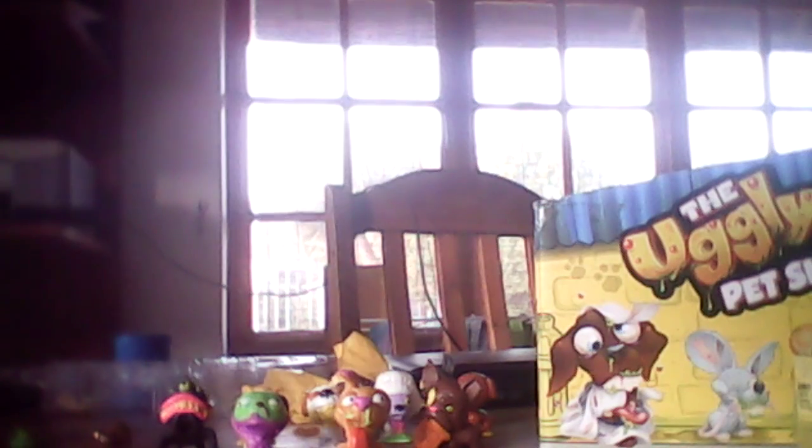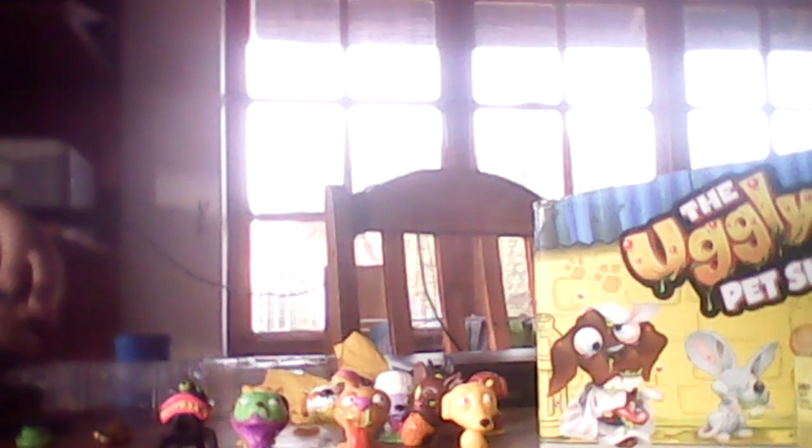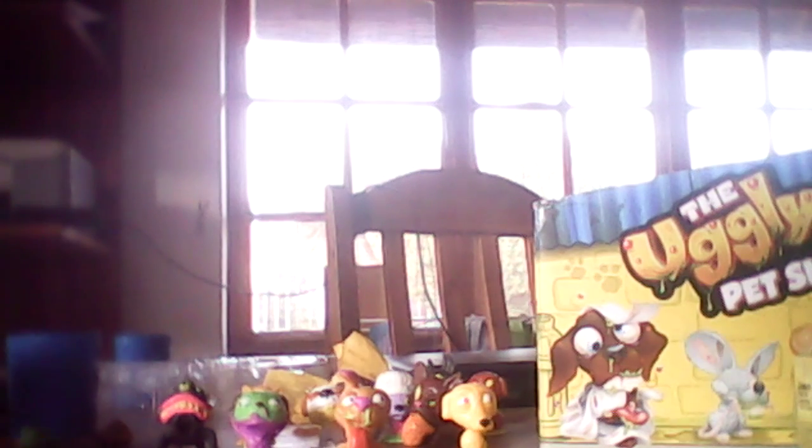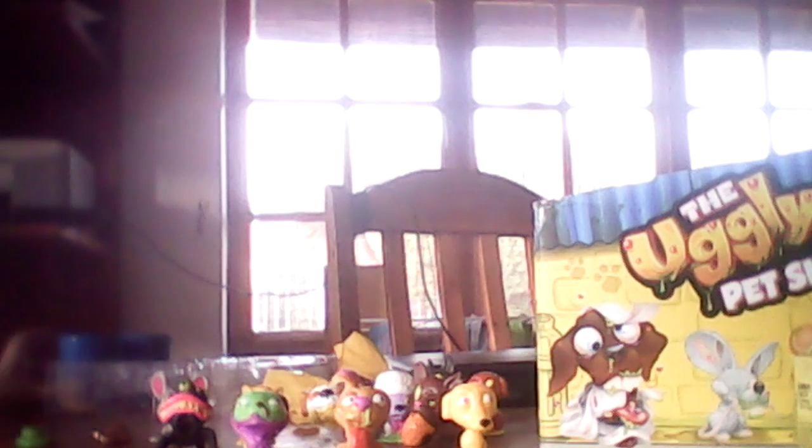That's my first canister. Going into my second one — I've got another Worried Whippet, but he's in a different colour, he's yellow. And then I also have the Cheesy Chinchilla. That's my second canister.